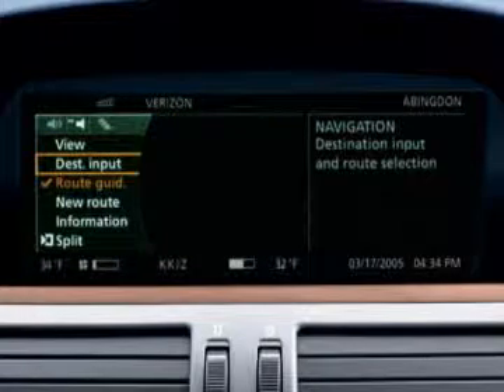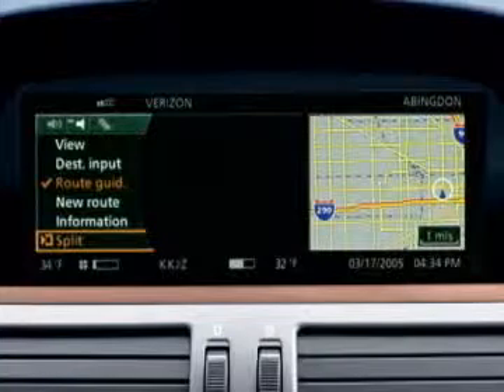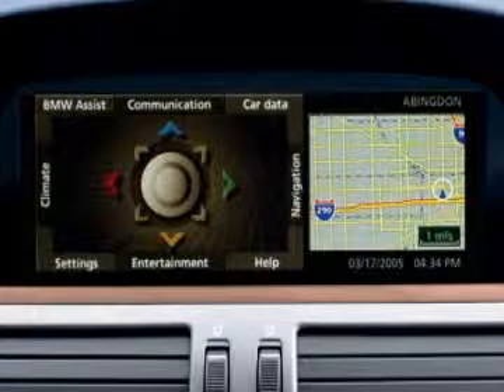You can also display your route or current position as you drive. Just choose the Split option and your route is displayed in the assistance window of the iDrive control display, which remains on even if you switch to another menu.